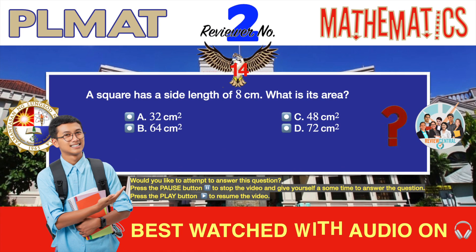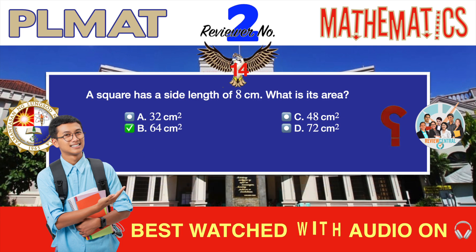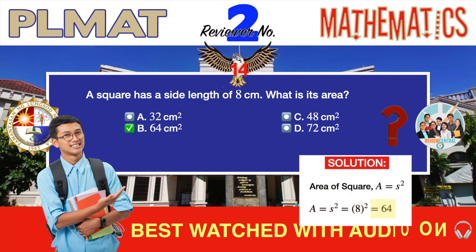Question number 14. Geometry. A square has a side length of 8 centimeters. What is its area? A. 32 square centimeters. B. 64 square centimeters. C. 48 square centimeters. D. 72 square centimeters. The correct answer is B, 64 square centimeters. You just need to know the formula for the area of a square to very quickly solve this problem. The area of a square is, of course, the square of its side. Since the length of its side is given as 8 centimeters, you simply square it to get the area: 64 square centimeters.